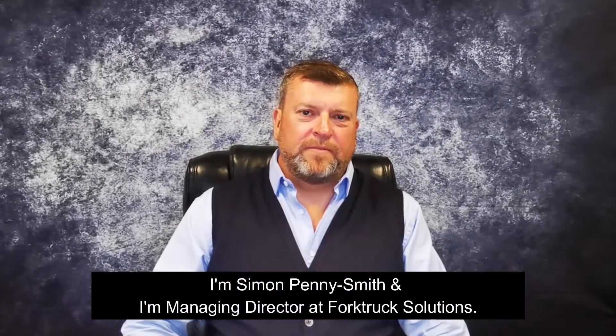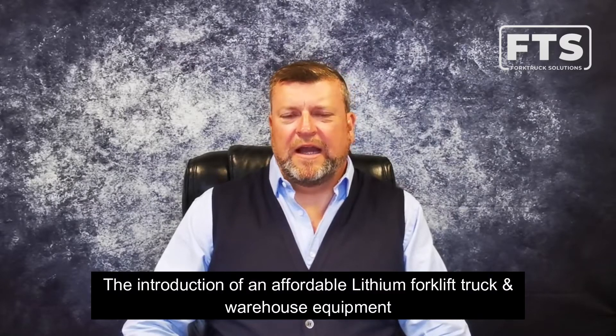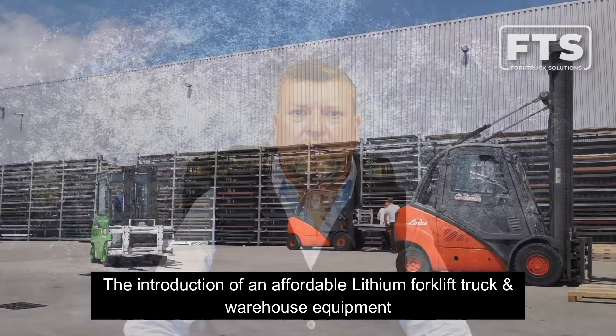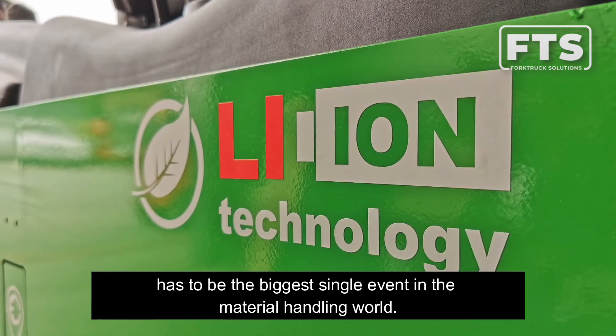I'm Simon Penny-Smith and I'm Managing Director of Fork Truck Solutions. I've been selling forklift trucks for over 30 years now, and the introduction of an affordable lithium-powered forklift truck and warehouse equipment has to be the biggest single event in the material handling world, certainly in my career.